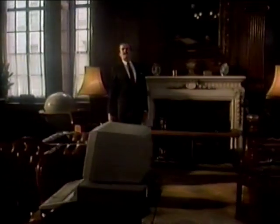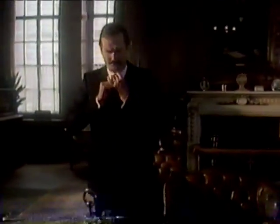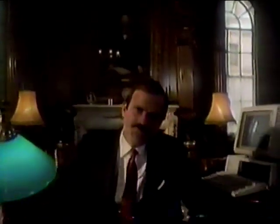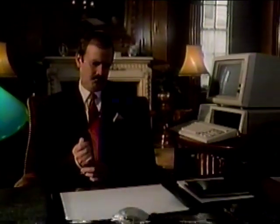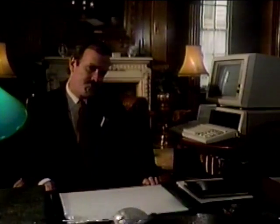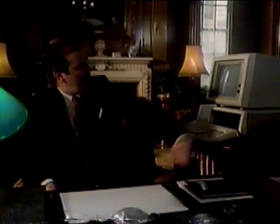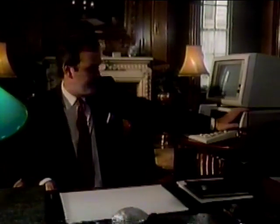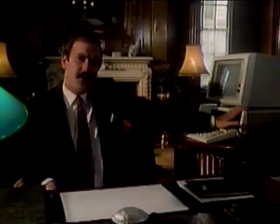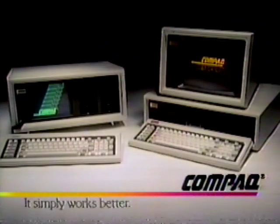Bought the well-known computer, huh? I trust the well-known name — that's the kind of guy I am. Compaq computers run the same popular business programs. Solid. All Compaqs show sharp text and graphics on the same screen. Steady as a rock. All my decisions are sound. You need an extra monitor to do what Compaq will do — that costs even more. This decision was sound. Wrong, but sound. Kind of makes you want to cry. Compaq — it simply works better.